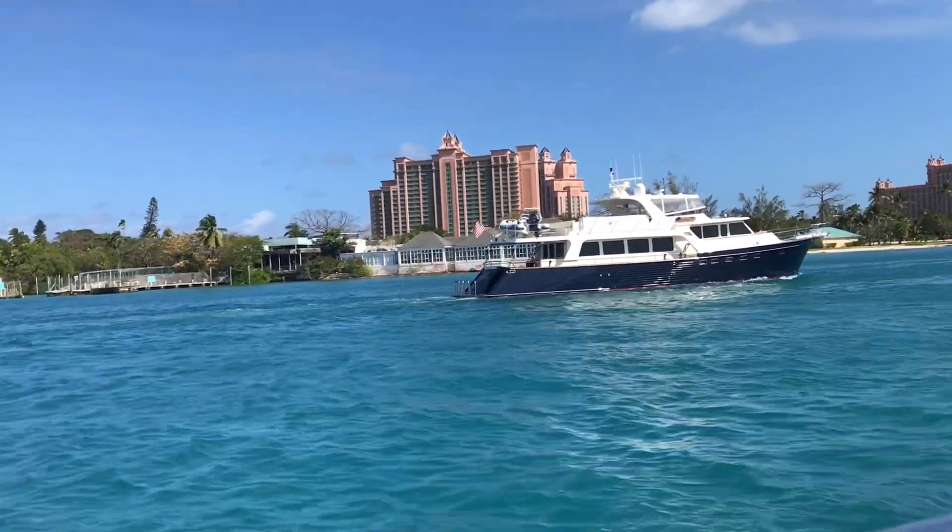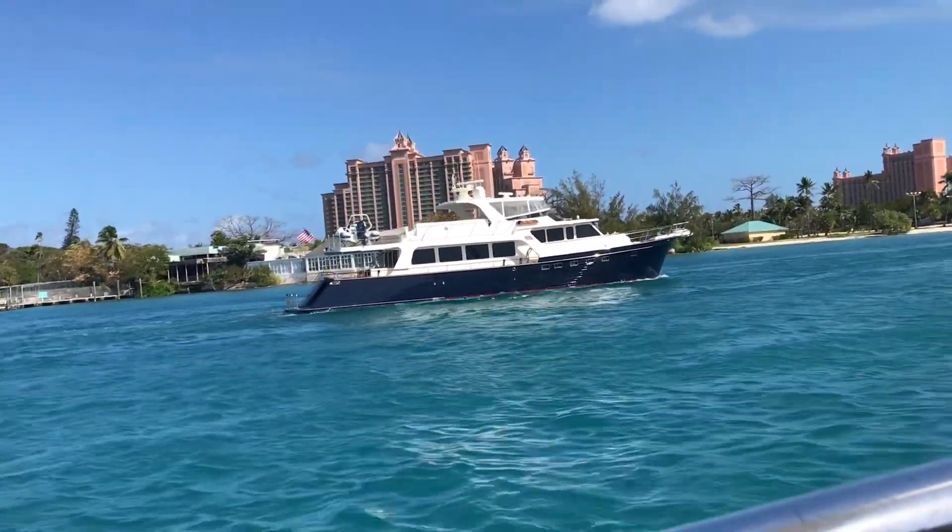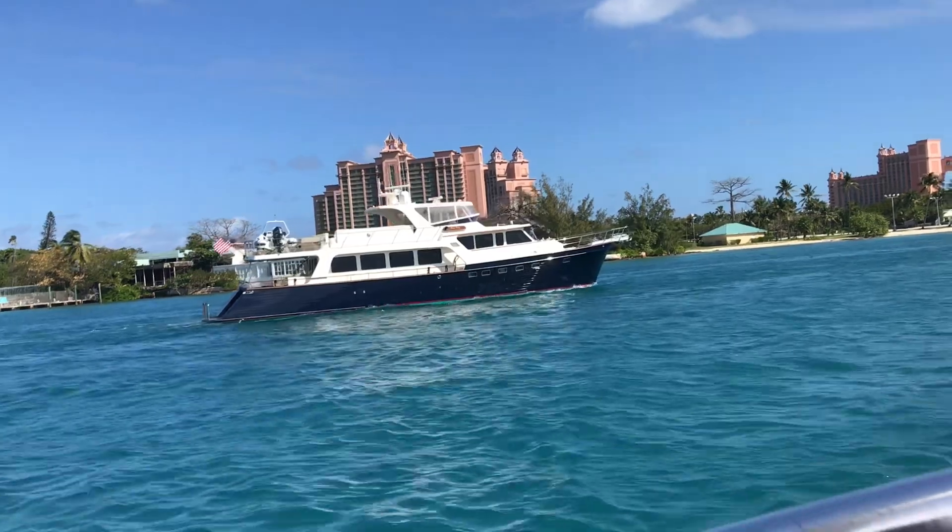Here we are passing Atlantis, or this is at least part of the Atlantis Resort. You can also go over there and check that out when you're in Nassau. It's beautiful.